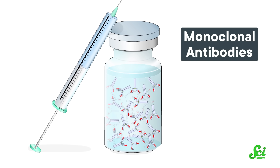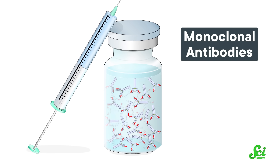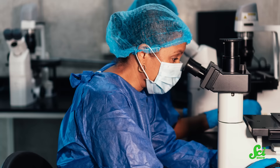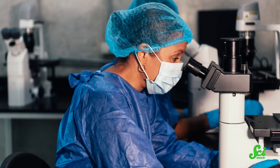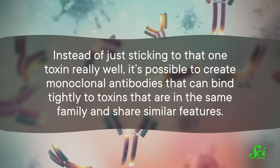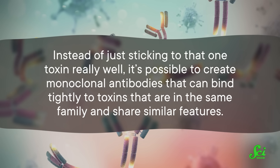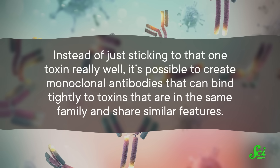Monoclonal antibodies are made from a single gene, so scientists can produce them in a lab to stick to one very specific thing. So instead of dosing a horse with venom and hoping for the best, lab-produced antibodies can be designed to be very targeted and very consistent. But isn't that a disadvantage when it comes to venoms? Since venom is a lot of things, researchers can take monoclonal antibodies to the next level — creating ones that can bind tightly to toxins in the same family that share similar features. These are called broadly neutralizing monoclonal antibodies.